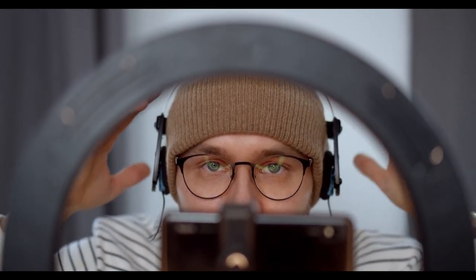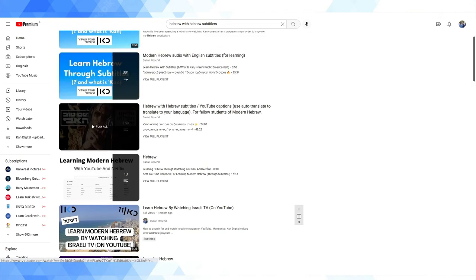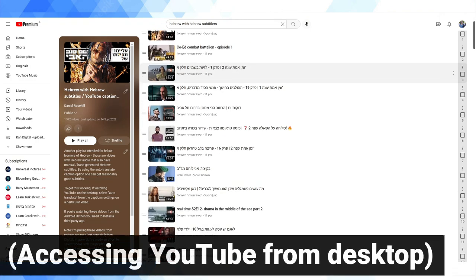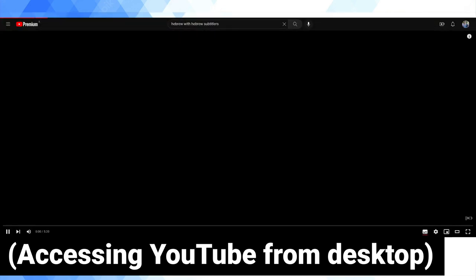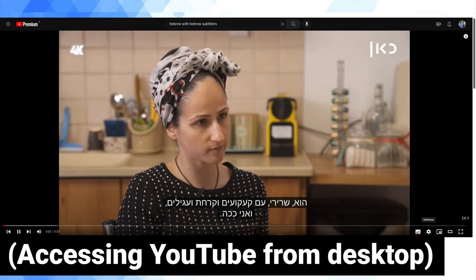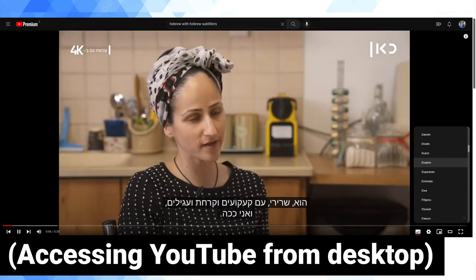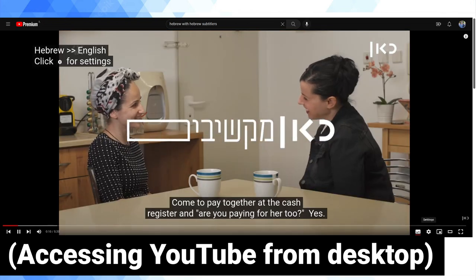A few months ago, I discovered that you can automatically translate subtitles on YouTube. The catch is that this isn't available on all languages yet, at least if you're accessing YouTube from a smartphone app or from a smart TV. So for the moment, this methodology only works if you're prepared to watch YouTube on a non-mobile device, such as a desktop computer or more realistically, a laptop. The second catch is that this only seems to work if subtitles have been manually added — in other words, it doesn't work from automatic subtitles.